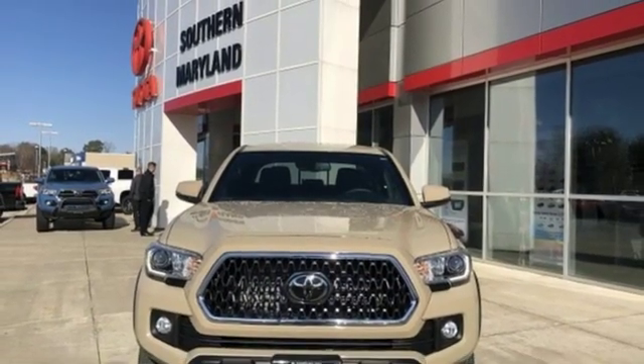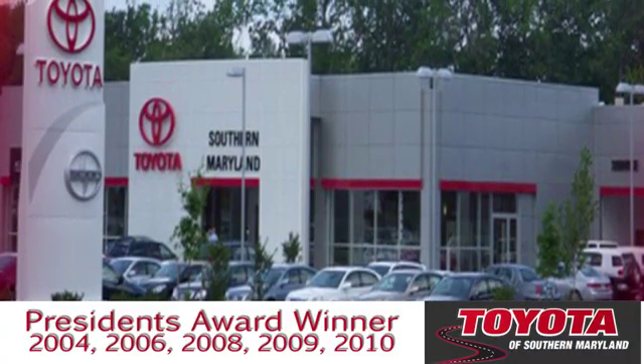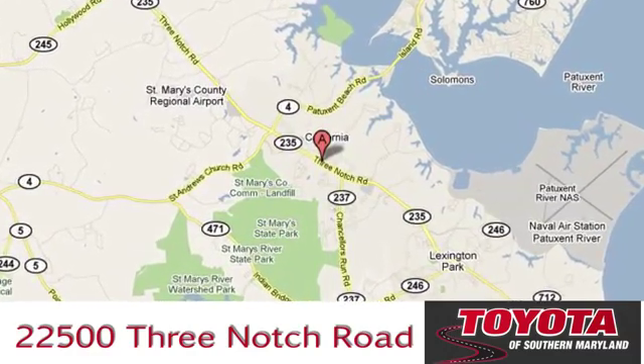See it for yourself when you take it for a test drive. President's award-winning Toyota of Southern Maryland is conveniently located at 22500 Three Notch Road in Lexington Park, Maryland.